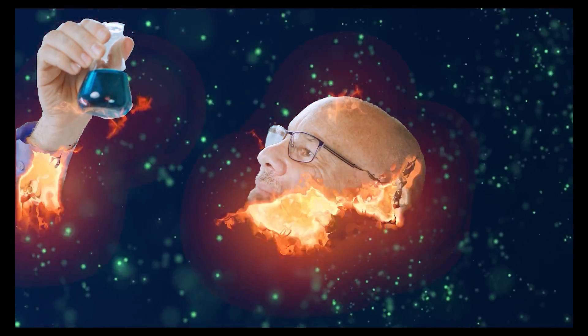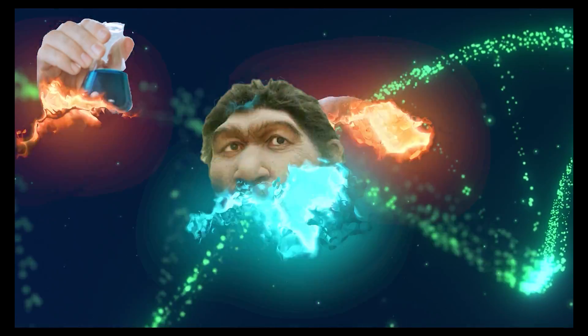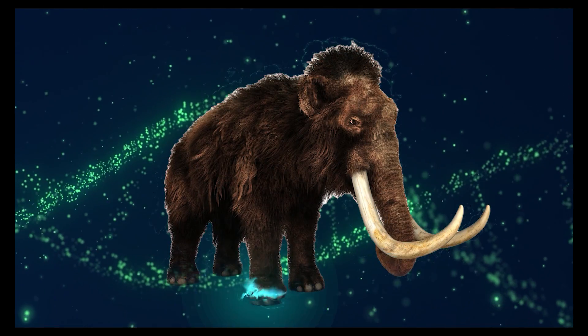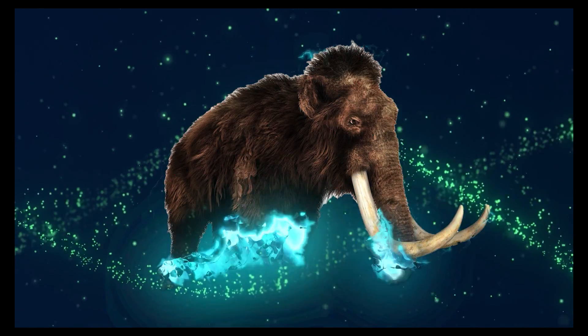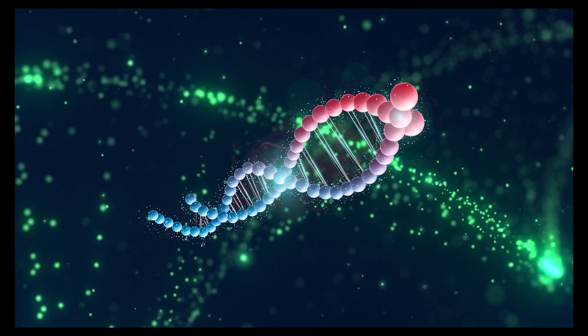Although it's too late to find dino DNA, scientists recently found something almost as intriguing. They discovered DNA fragments in the fossils of Neanderthals and other ancient mammals such as woolly mammoths. Now that makes sense — those fragments are less than 2 million years old, well before all of the DNA would decay.